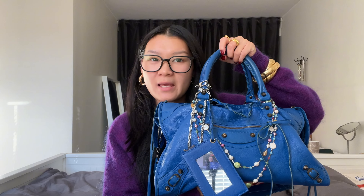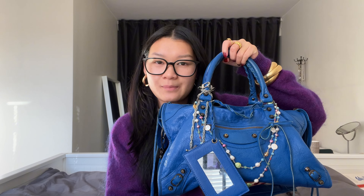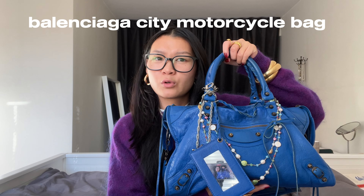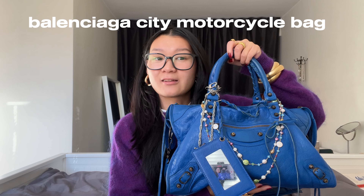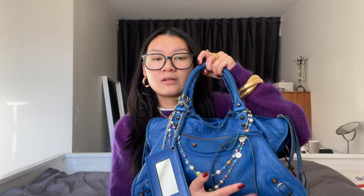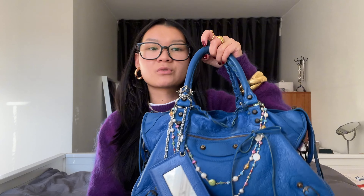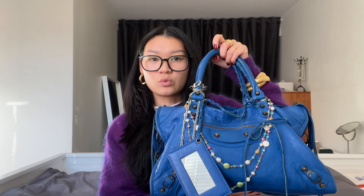This bag is my baby. This is the Balenciaga City Bag. I think this exact model is called Moto... Motorcycle? But do you see this color? It is so so so so pretty. I'm so happy I got her.